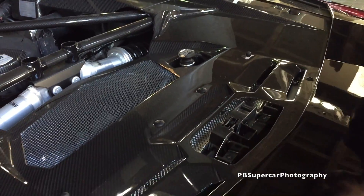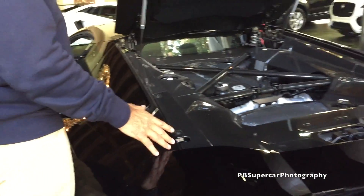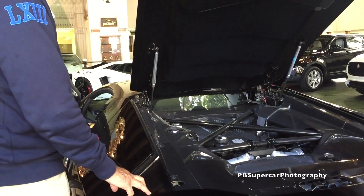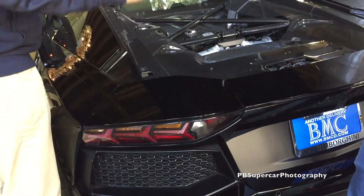This car has never been test driven because we don't do test drives on a collectible car. We can have another car. And this one also has the spoiler content up.